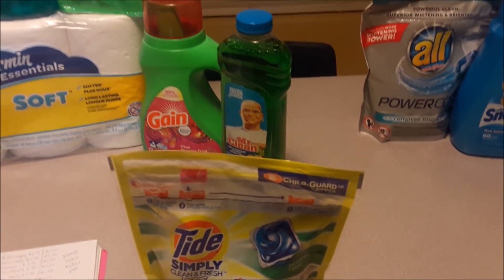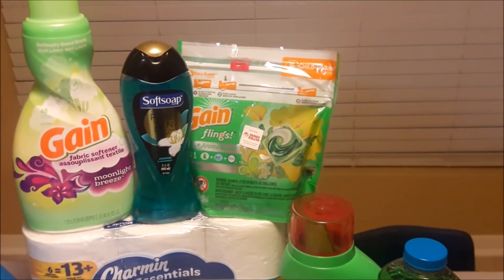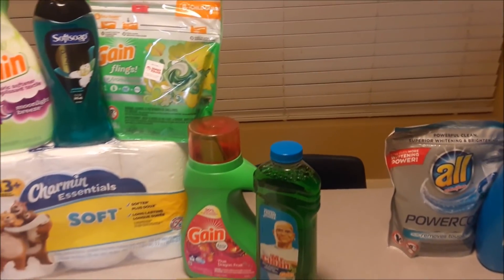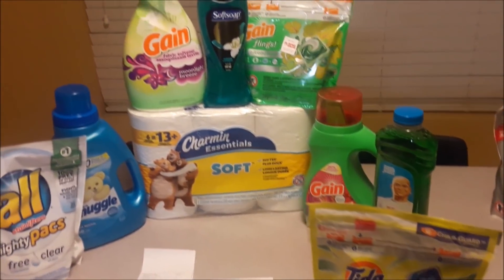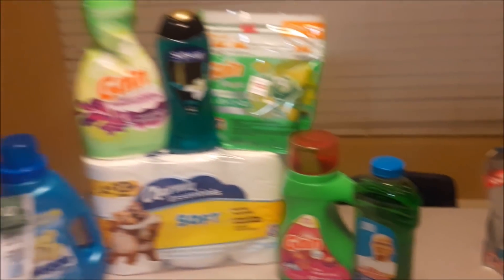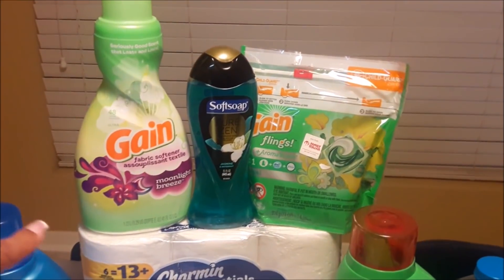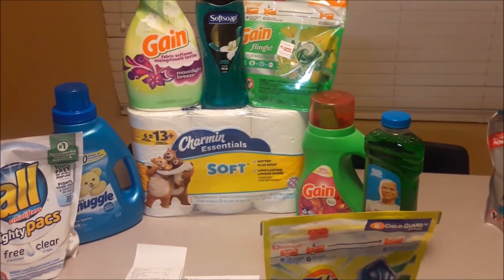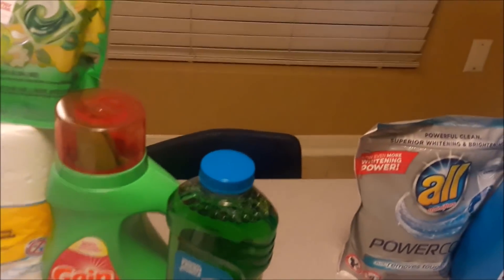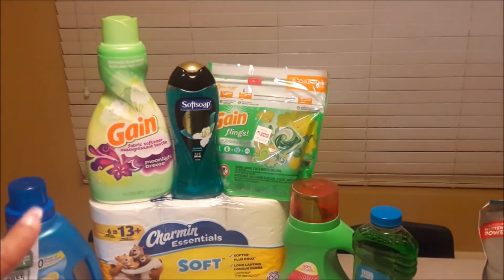You do see a Tide Simply here just for demonstration purposes to break down the deal I was planning. If your store has the Tide Simply, go ahead and pick it up and trade it out for one of the Gain items — either the fabric softener, the Gain flings, or the Gain liquid — whichever you choose. That would give you a subtotal of about $1.80 less than what I did. Without Tide Simply, my subtotal was $9. With it, I would have swapped out the Gain fabric softener and paid $7.20 plus tax instead.